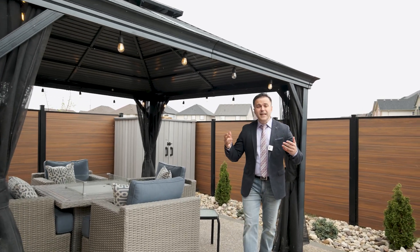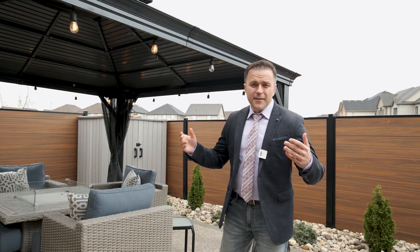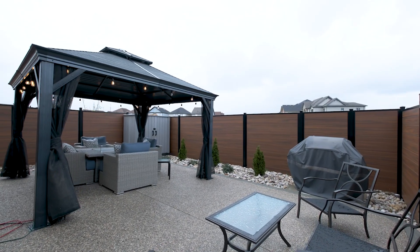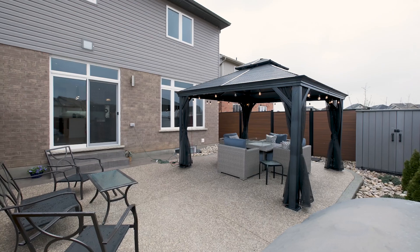For those busy families that don't have time to maintain the backyard lawn but appreciate manicured outdoor spaces with low maintenance, this backyard is for you. And as a bonus, composite fencing to maximize your privacy.